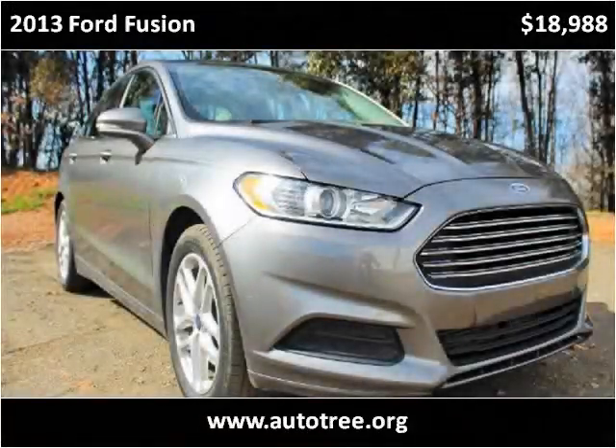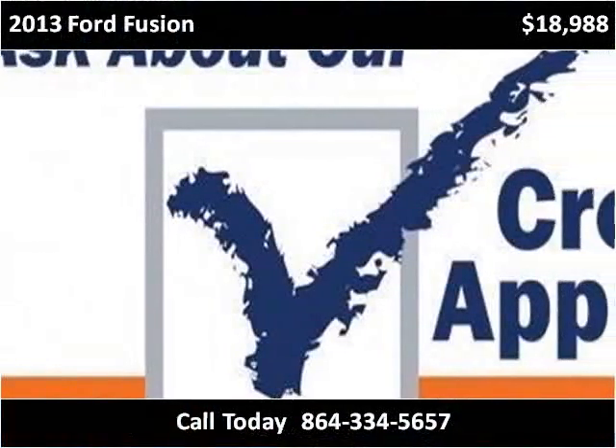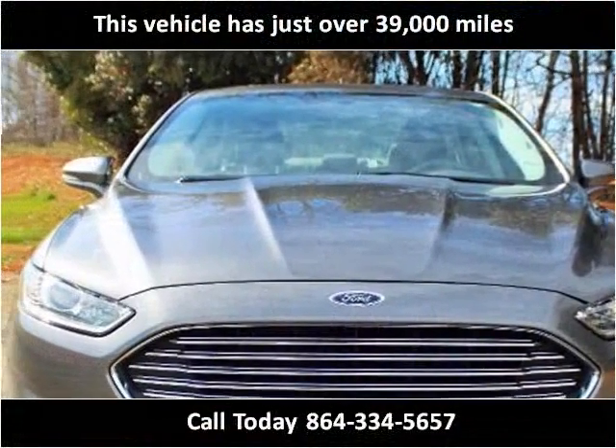This 2013 Ford Fusion is available from Autotree. This vehicle has just over 39,000 miles.